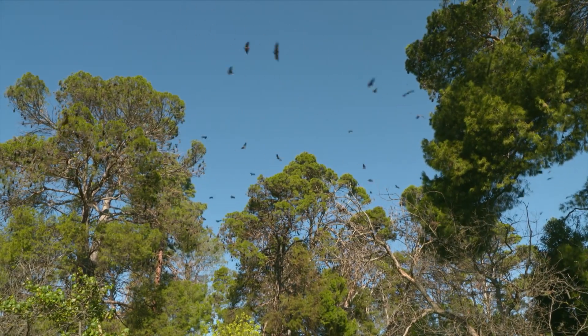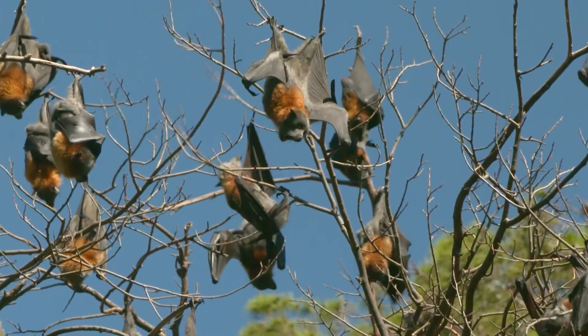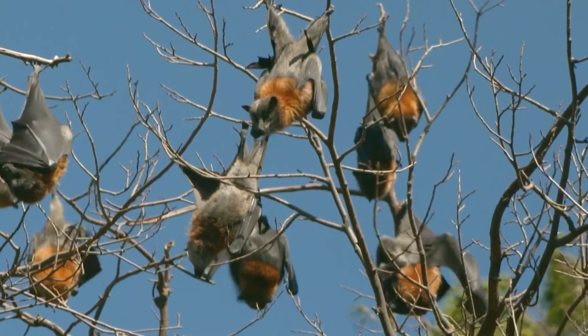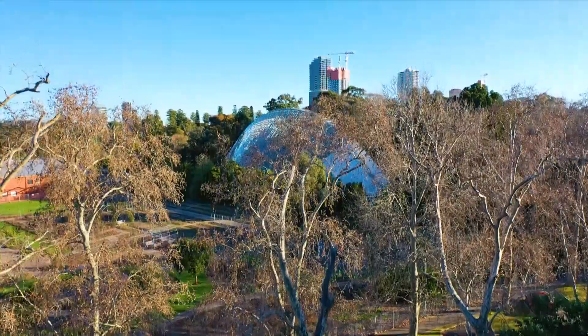They're primarily a blossom flying fox. They also get into a wide variety of fruits, so they can impact on fruit crops, and we've been working closely with some of the fruit grower associations. How far do they fly from the colony, or the camp, to get food? Most of them are probably foraging within that 20 to 30 kilometre range.